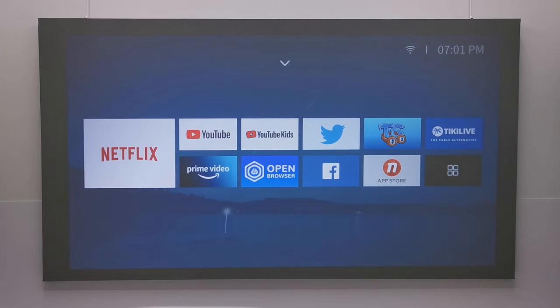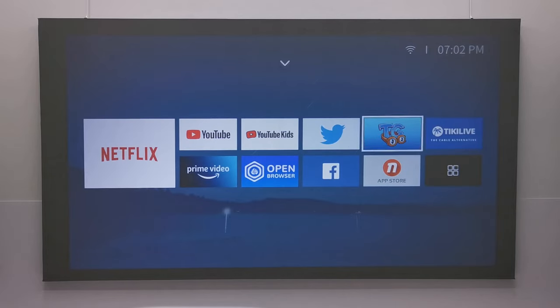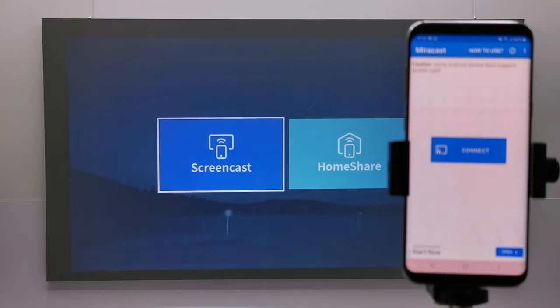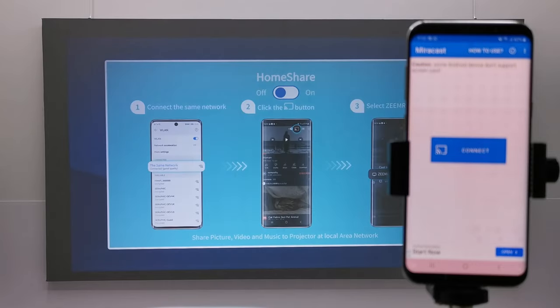This firmware does not have an office documents application, so you cannot view or edit office documents. For mirroring your mobile devices, it comes with a screencast application for mirroring via Miracast, and also a home share feature that allows you to share your devices via your local network, including Windows, Android, and Apple devices.